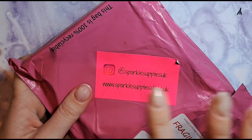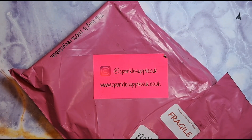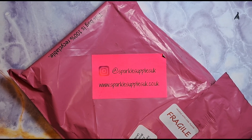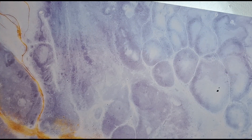Hi everyone, welcome back to another video on my channel. Today we've got the Sparkle Supplies UK VIP box for March. I never know what month it is anymore because time goes so quickly. As you can see we've got the box here, so I'm just gonna rip it open.